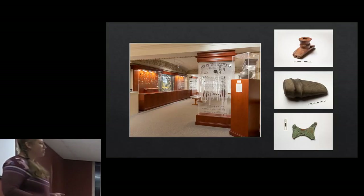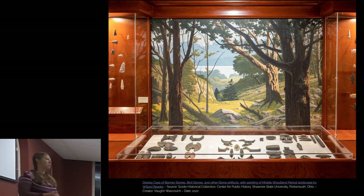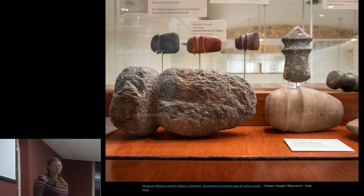My favorite out of all our collections is what is known locally as the Wurtz Collection. The museum has this collection on display permanently in an exhibition called Art of the Ancients. There are over 10,000 prehistoric Native American artifacts in this collection, mostly local, and a lot are related to the Portsmouth Earthworks Complex. When I came to the museum I knew nothing about this material, so I started researching. The deeper I went, the more I realized there's just so much they don't know about it — so much mystery — and it's held my attention for all these years.